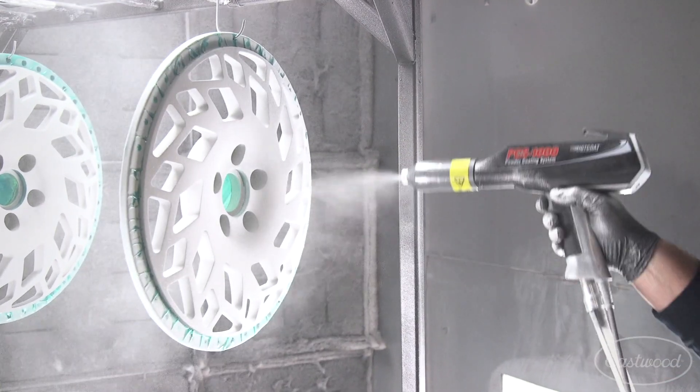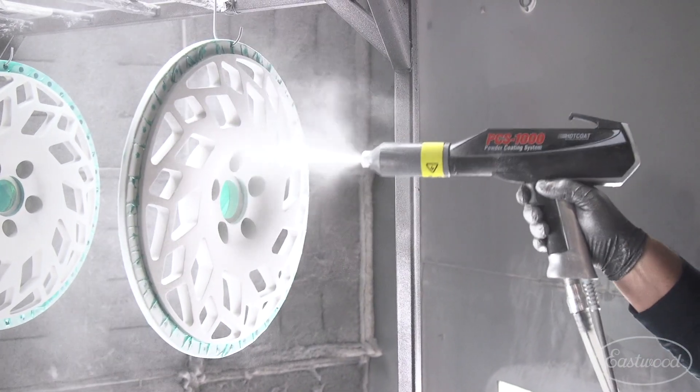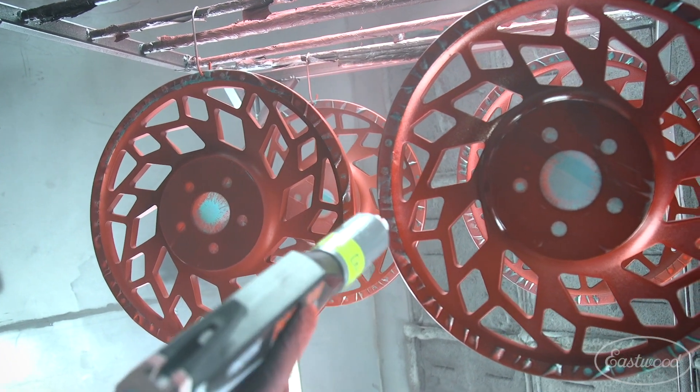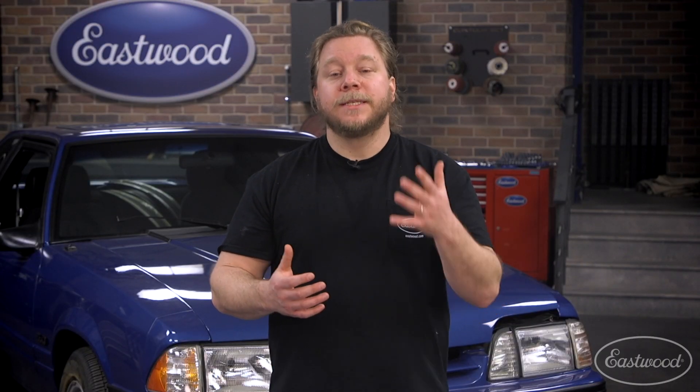You'll often see wheels, brake components, or even underhood components powder coated. Not only is powder heat resistant and durable, but there are a lot of options for stacking powders and creating totally customized looks right in your home garage. This is where the performance of the powder coating system comes into play. We offer three units at three different price points to meet those needs.